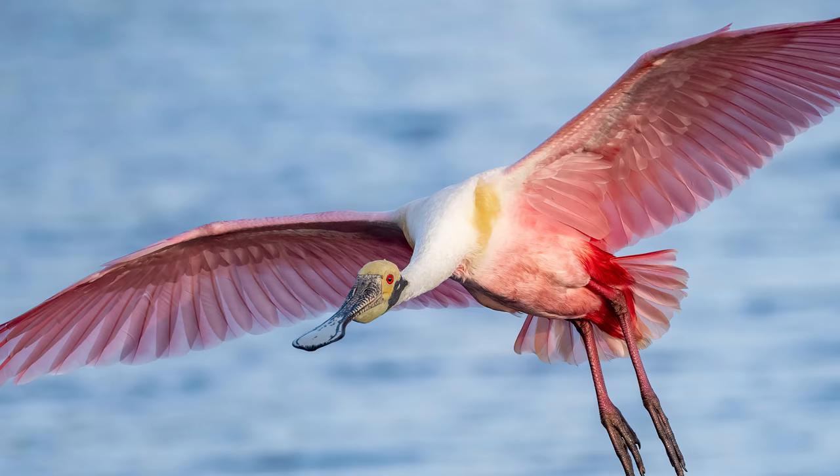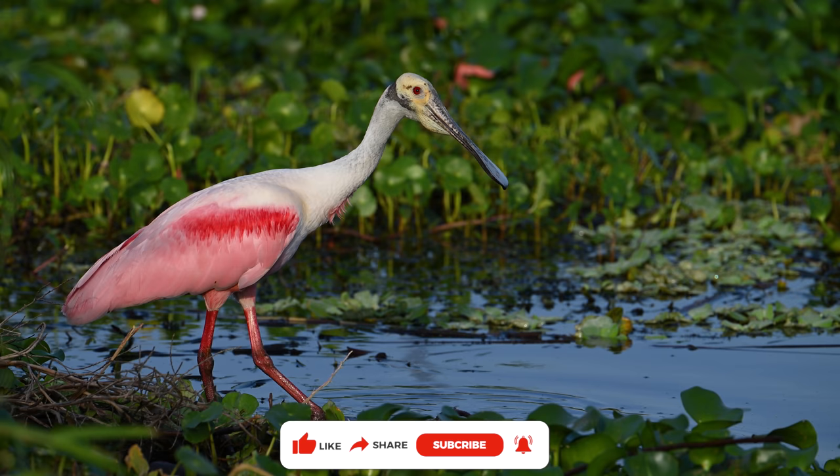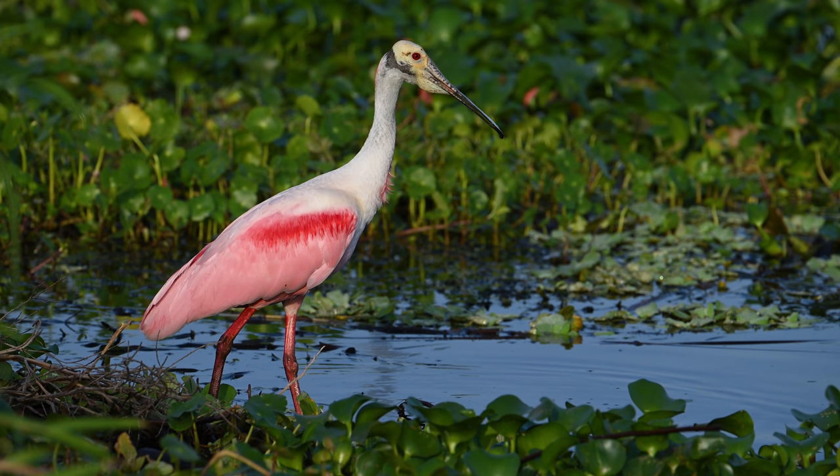One of the things I've learned about the spoonbills in this location is they don't like to be alone. And it isn't long until another one comes flying in to join its friend. I'm truly blessed to be able to sit this close to one of these beauties. And this one seems to regard me with a coy, cautious curiosity.